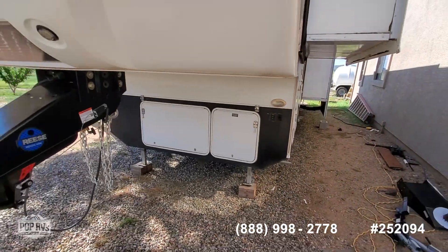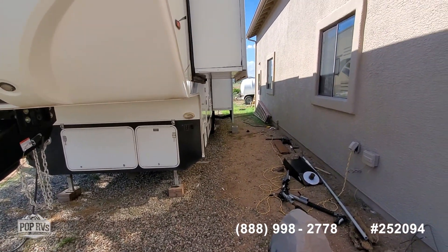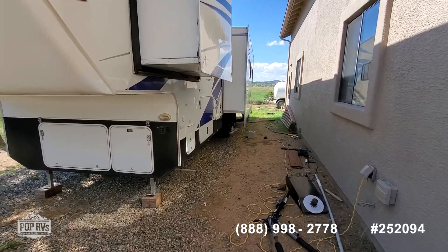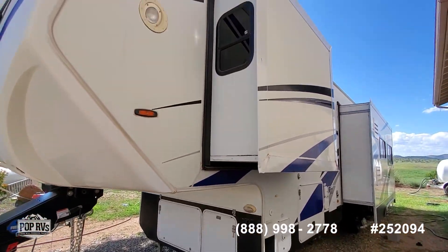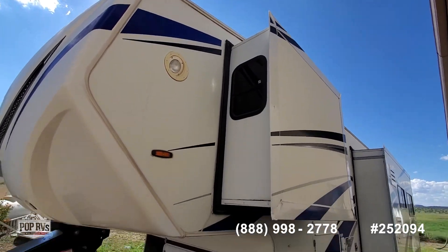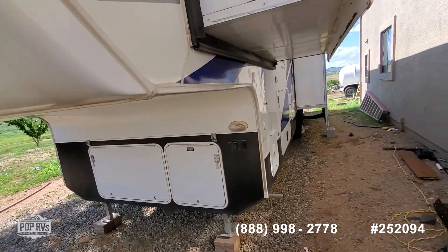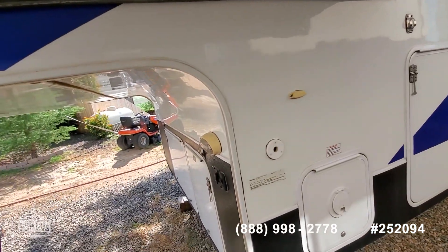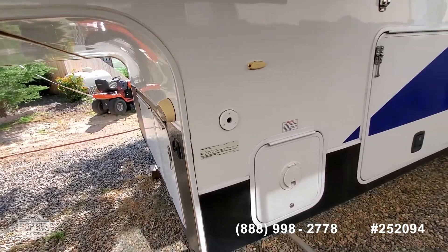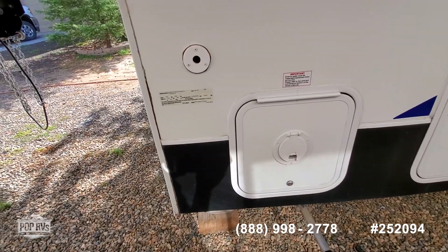It has the front landing gear that's electric. It has two slides on this side, and there's the pass-through here. It has two coach batteries or house batteries and then right here there's room for a couple more if needed.